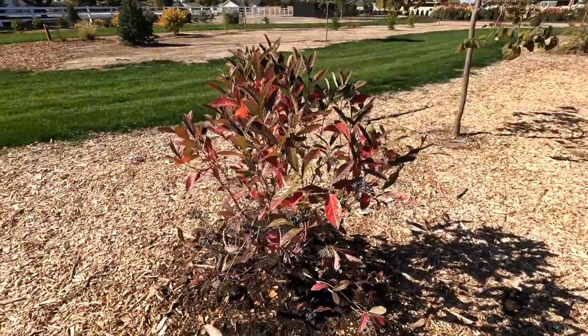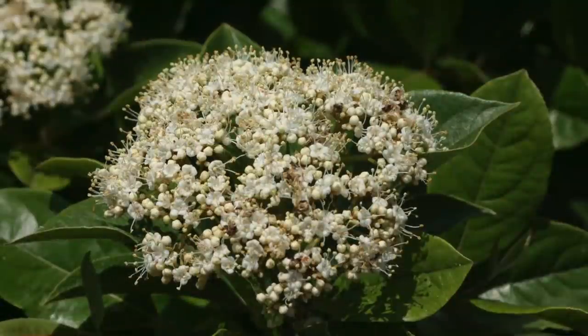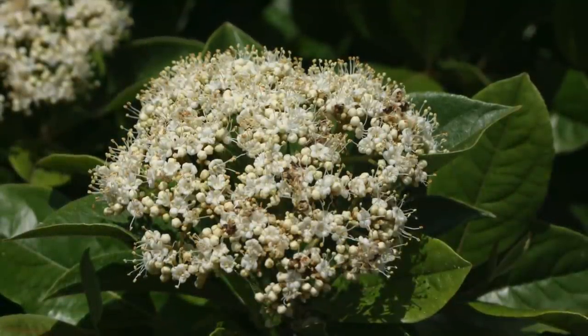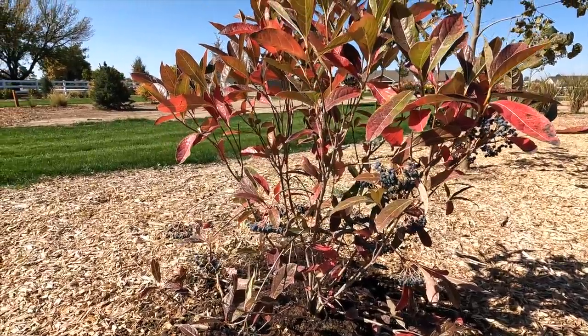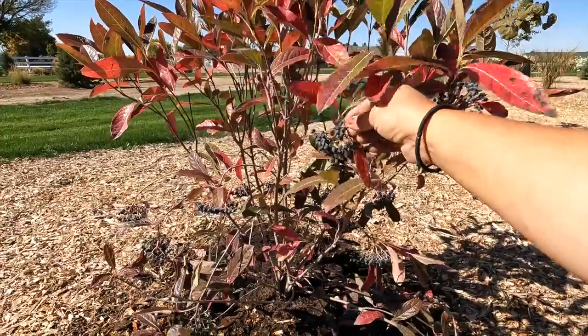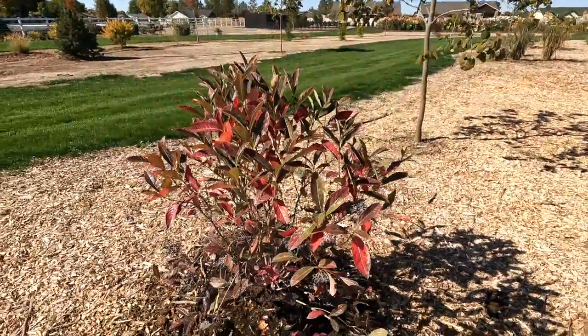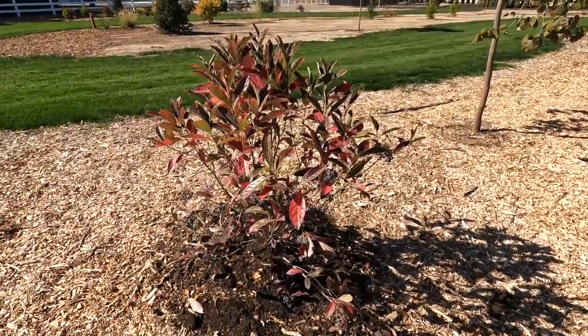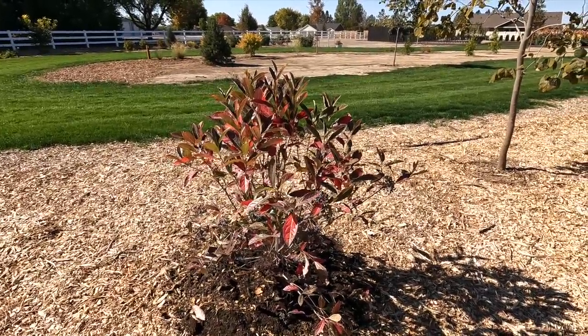A few extra details on these: they are zone five through nine. The white clustered blooms are fragrant in the spring and they do bloom on old wood, so it's best to put them somewhere you can let them grow to full size. If you do need to prune, do it just right after they're done blooming - that way you'll forfeit possible fall and winter fruit, but you'll get blooms the next spring. They are self-pollinating, so you don't need more than one to get fruit, but having multiples will improve fruiting. They are also adaptable to soil pH.